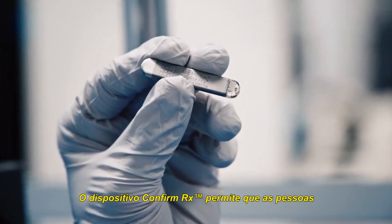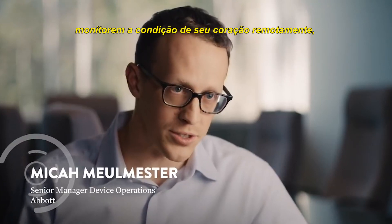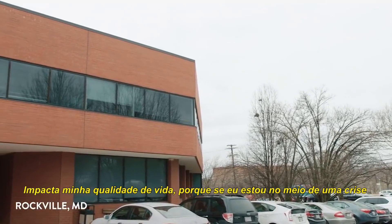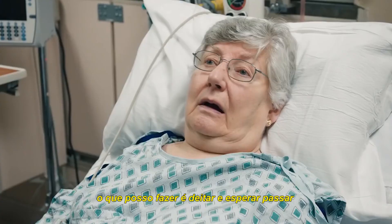The ConfirmRx device allows people to basically monitor the condition of their heart remotely, so they don't need to be in the doctor's office. It just impacts my quality of life, because there are times if I'm in the middle of a fairly severe spell, I mean, all you can do is lie down until it passes. And sometimes it can't, so I end up in the ER.